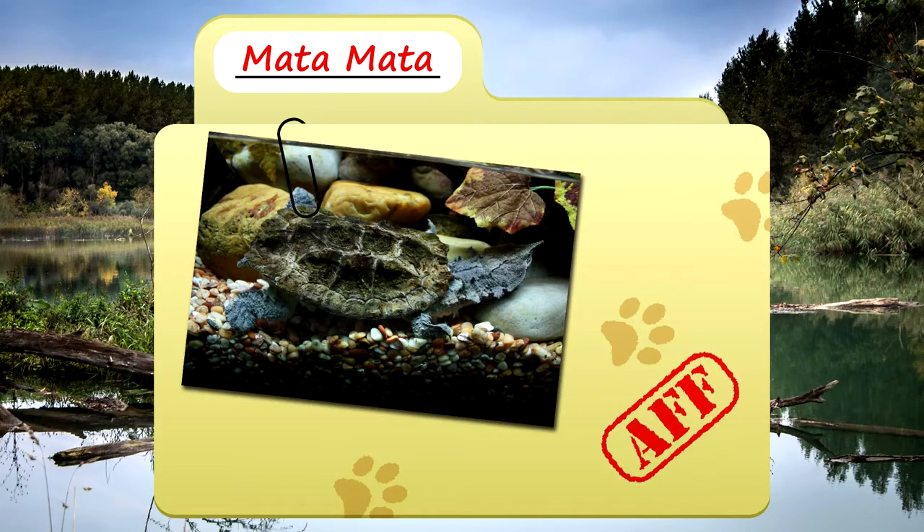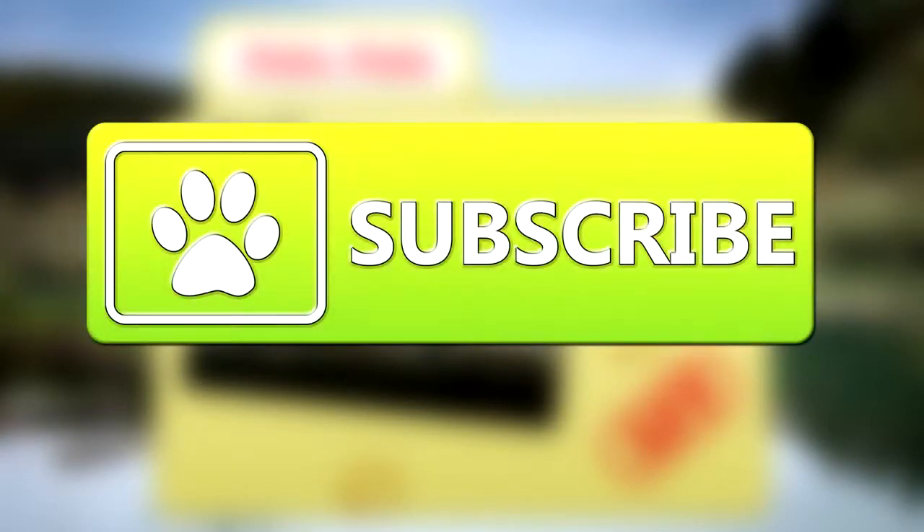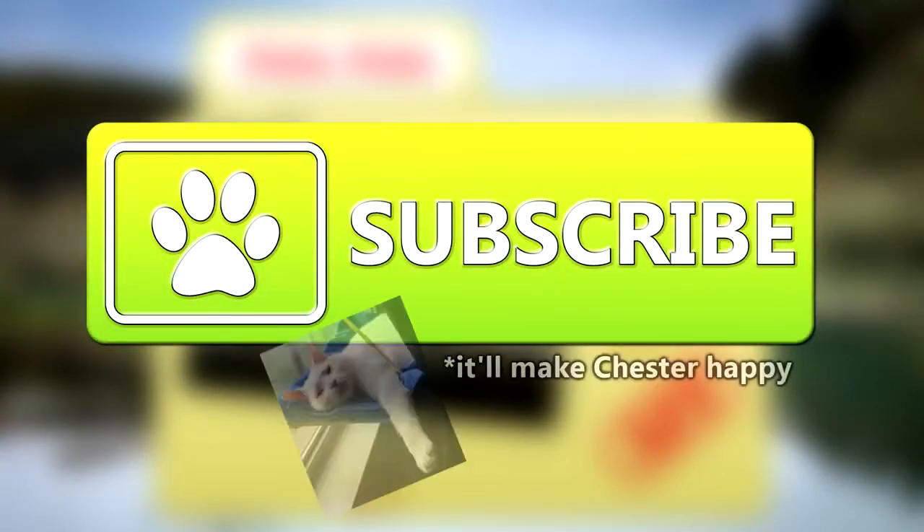Today on Animal Fact Files, we're going to be looking at Matamatas. If you like learning facts about animals, then subscribe to this channel so you can stay up to date on all the new content.